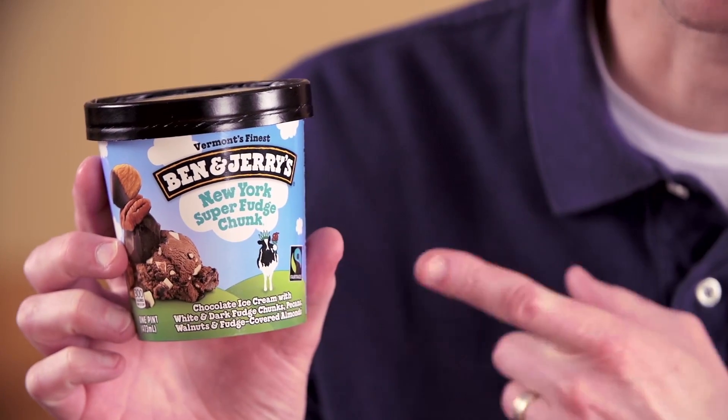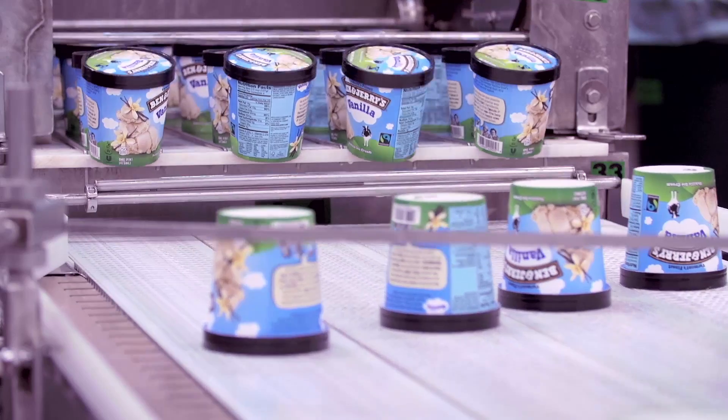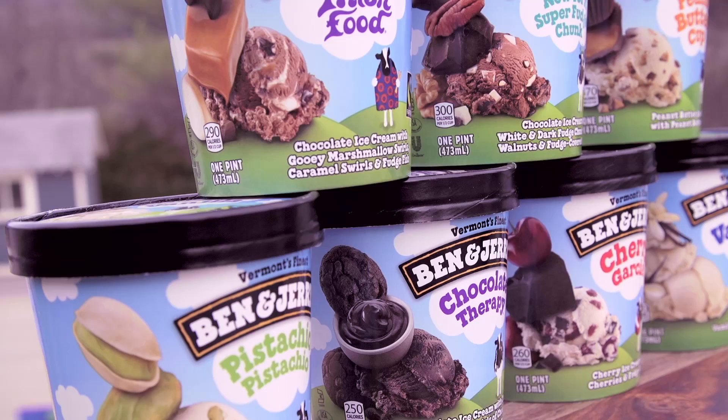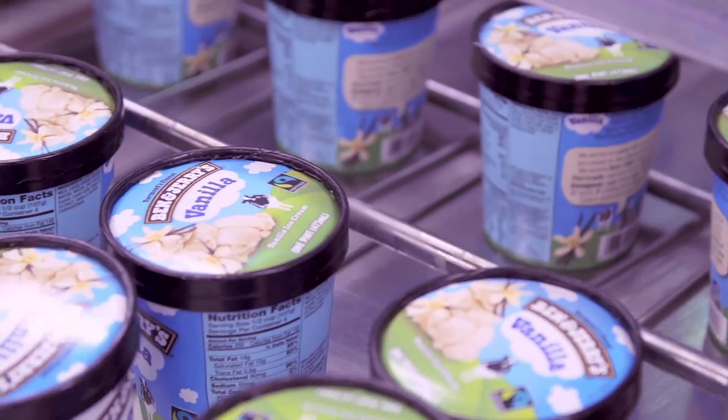The packaging at Ben & Jerry's has evolved over the years based on where the business has stood. The current pack design just started rolling out beginning of this year around February with our new core concoction line. The old packaging that it replaced had been around for about seven years, so it was definitely time for a refresh. I think that the new pack is even more Ben & Jerry-er than the one we've had previously.